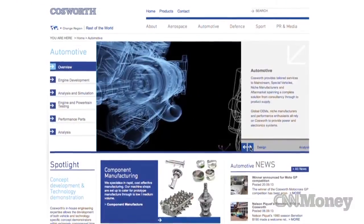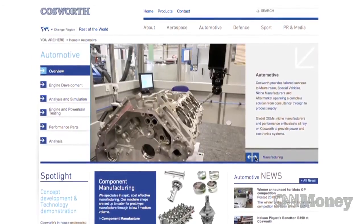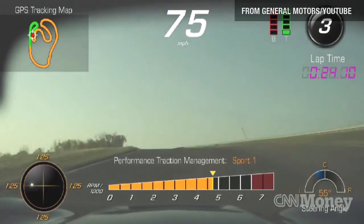The video can also be downloaded to an SD card for uploading to websites or social media. The system was developed by Cosworth, the same motorsports engineering company that supplies Corvette Racing. It'll be available late in 2014, and no word yet on pricing.